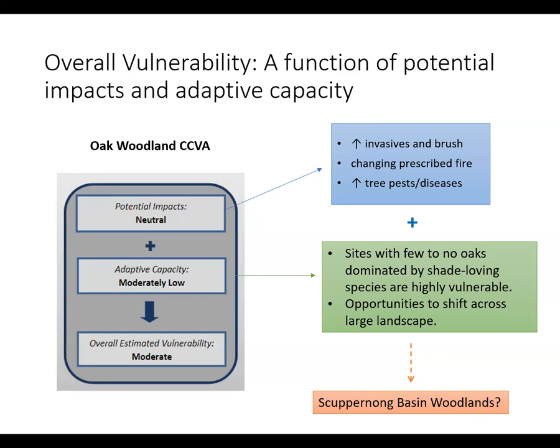Our assessment of adaptive capacity for the CCVA represents an average of what the panel of experts deemed typical across the state of Wisconsin. For Oak Woodland, we thought that adaptive capacity was moderately low, based on the fact that we perceived there were many sites that had few to no oaks and were isolated. But for this workshop, it will be your job to evaluate the adaptive capacity and overall vulnerability at a local level — the Skuburnong Basin level. Are the Skuburnong Oak Woodlands dominated by oaks or by more shade tolerant species? Are these blocks isolated or are they part of a large connected landscape?